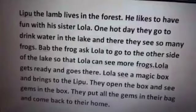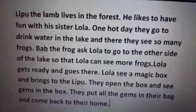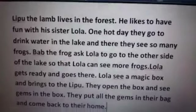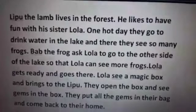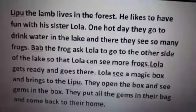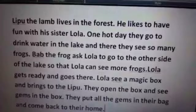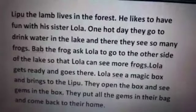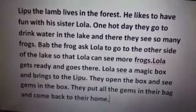You have to segregate the words — hard G words put in one box, soft G words put in another box, L sound words, O sound words, A, B — in different different boxes. And make one box for your sight words, okay.